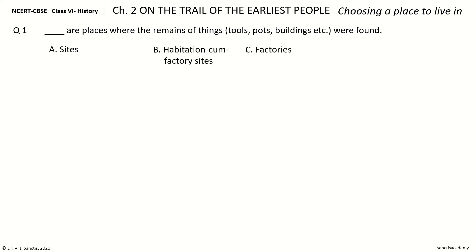Dash are places where the remains of things — tools, pots, buildings, etc. — were found. The options: Sites, Habitation-cum-Factory Sites, Factories, Habitation. Your time to choose. And the answer is Sites.